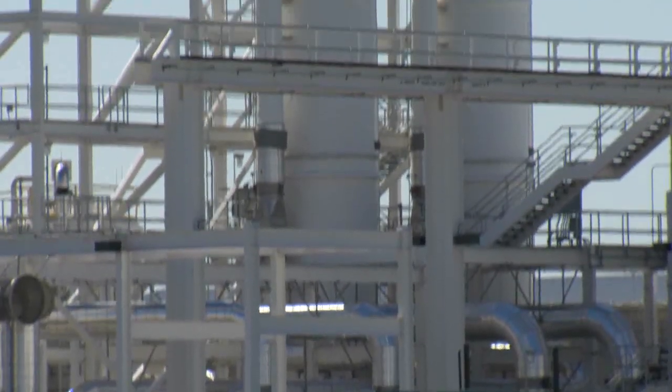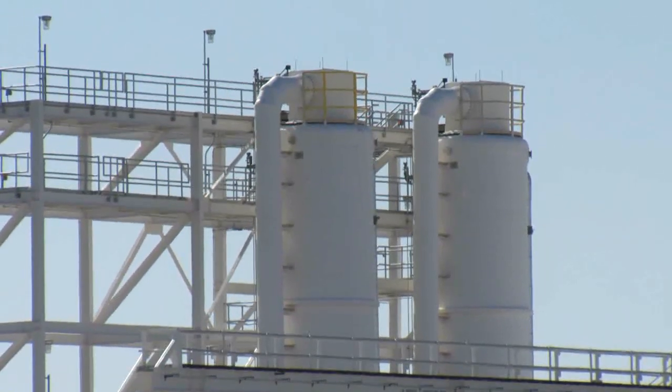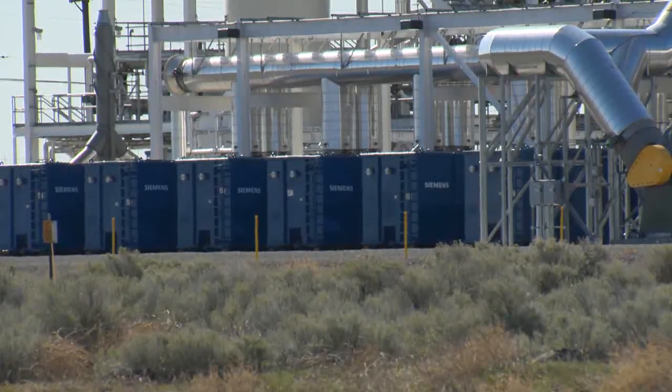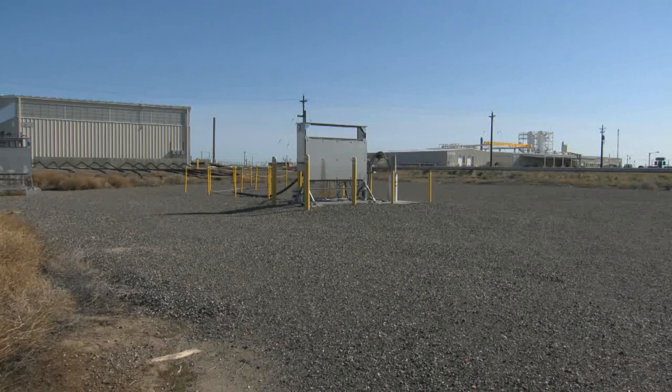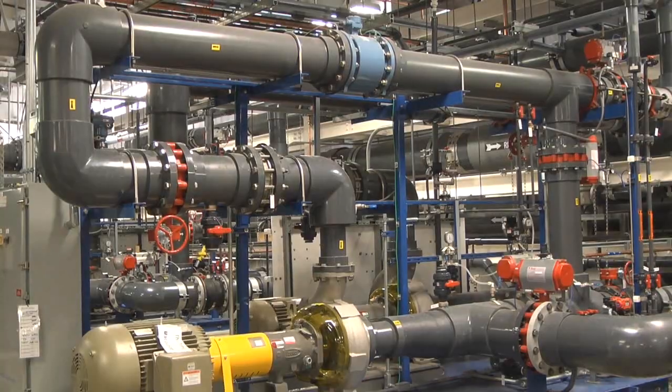The facility pumps contaminated water from the ground and removes contaminants through a combination of filters, biological processes, and other technology before injecting clean water back into the ground. The facility uses potable water — safe for drinking — in its treatment processes.